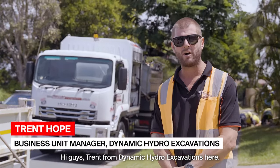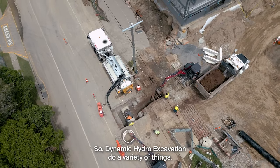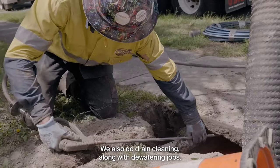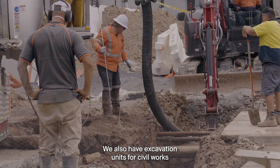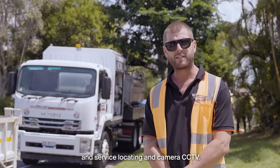Hi guys, Trent from Dynamic Hydro Excavations here. Dynamic Hydro Excavations do a variety of things, as you can see behind us. We're doing service locating at the moment. We also do drain cleaning along with dewatering jobs, and we have excavation units for civil works, service locating, and camera CCTV.